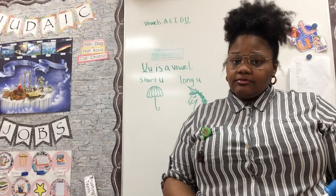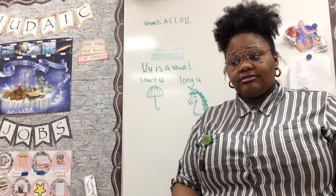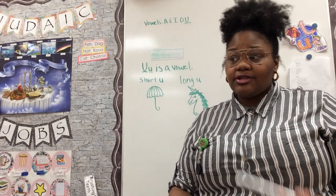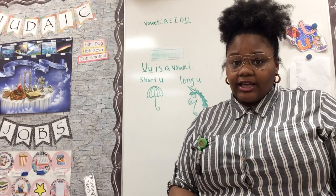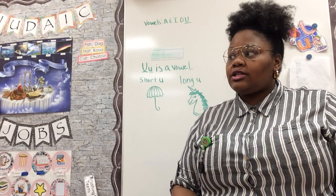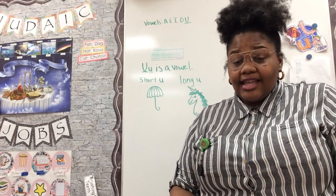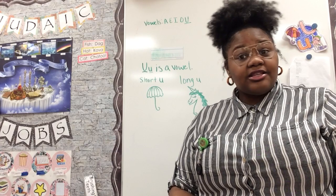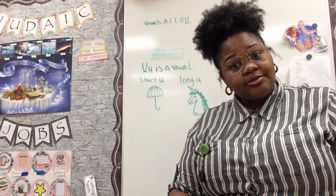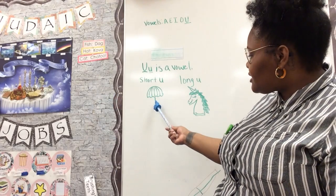Now I couldn't remember at first what letter we were talking about, because usually you guys are here to help Miss Ryan and I remember what letters we've done already or which ones we haven't. But thankfully I looked in your journals and I saw that we have not learned about the letter U, and I thought, how perfect is that? Because guess what? The season has changed and now it is spring, and in the springtime it does a lot of raining. Even this morning it was sprinkling.